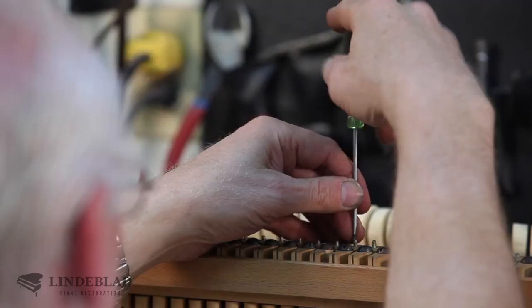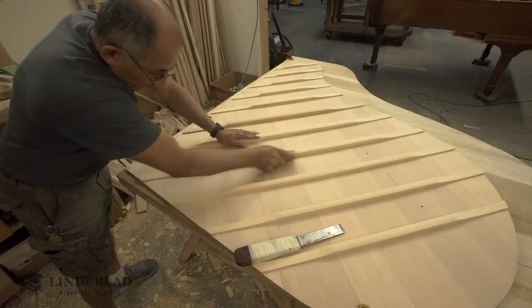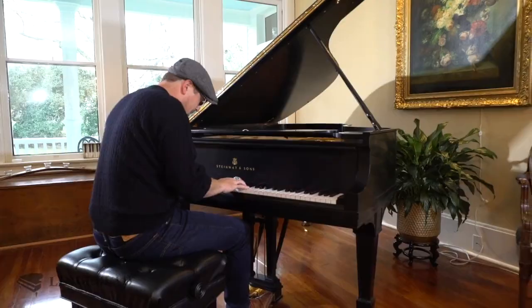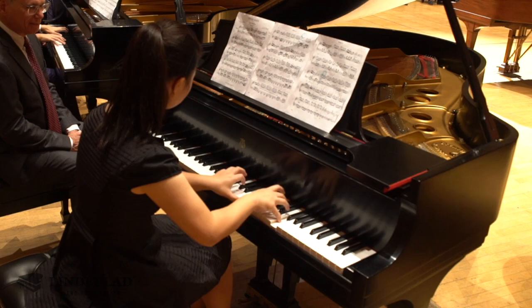All Steinway originally cared about in 1924 was that all those patents, all those mechanics, all those parts — that soundboard, the diaphragmatic way it's cut — that was all to do one thing: to produce a world-class tone that is uniquely Steinway.